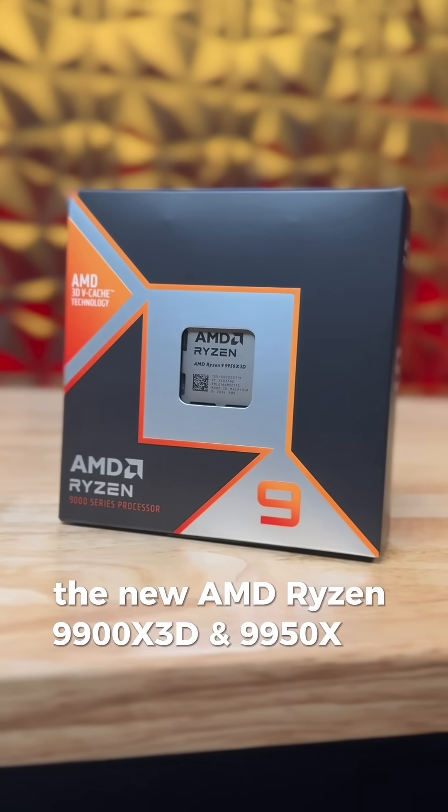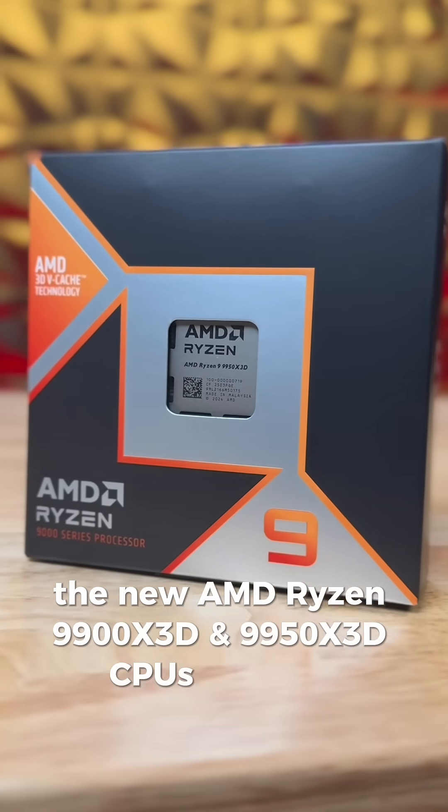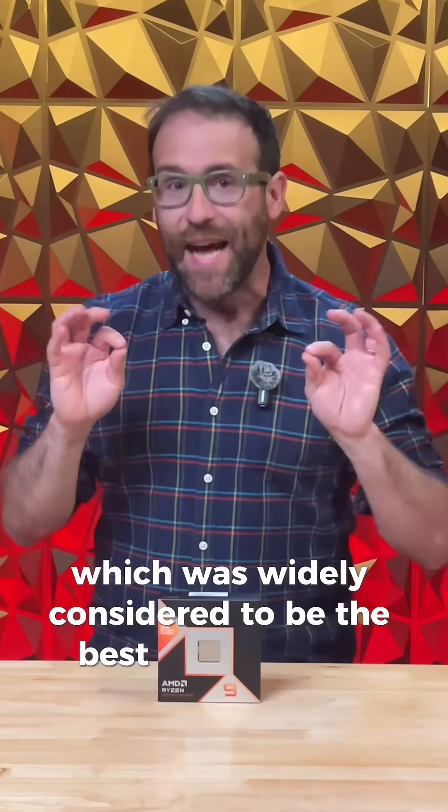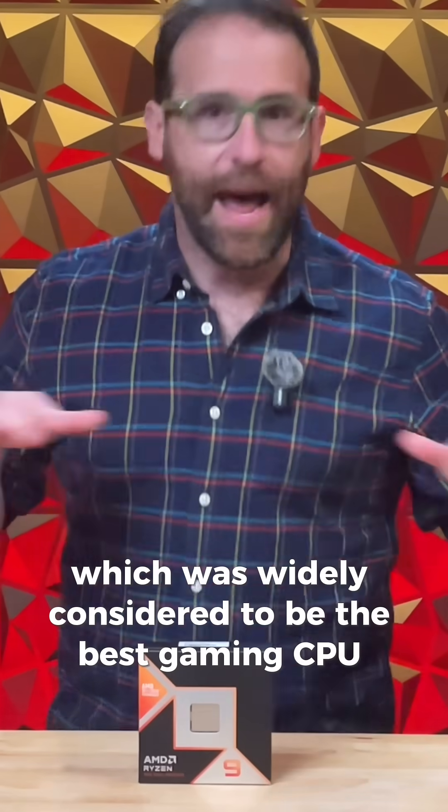The new AMD Ryzen 9900X3D and 9950X3D CPUs are here, building off the super popular 9800X3D, which was widely considered to be the best gaming CPU ever made.